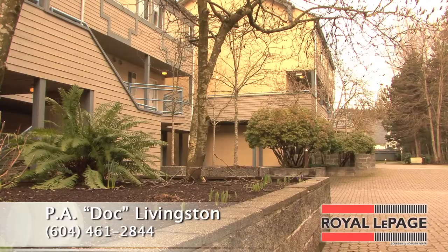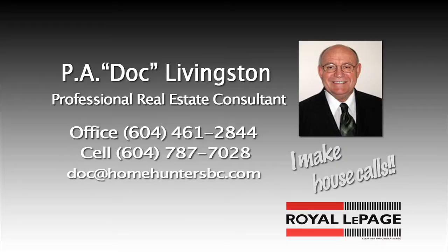Give us a call, we'd love to see you. And remember, for anything to do with real estate talk to me, Doc Livingston. I make house calls. You can always reach me at 604-787-7028 or doc@homehuntersbc.com.